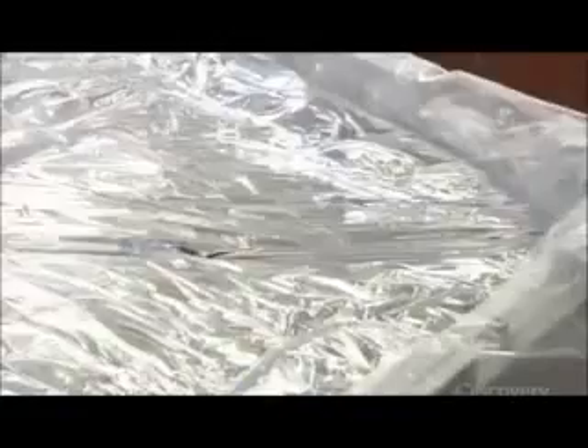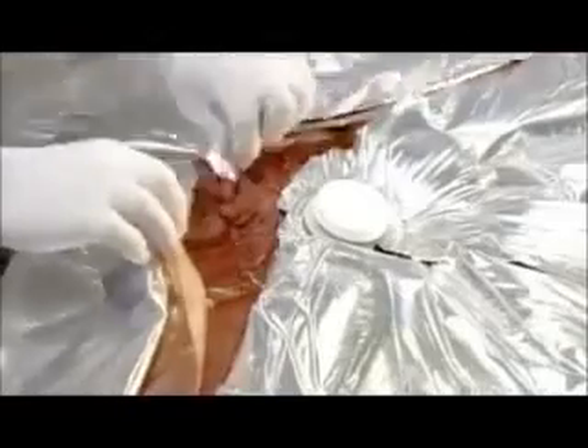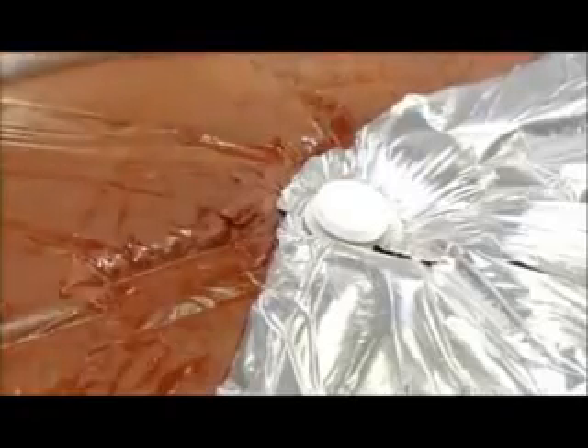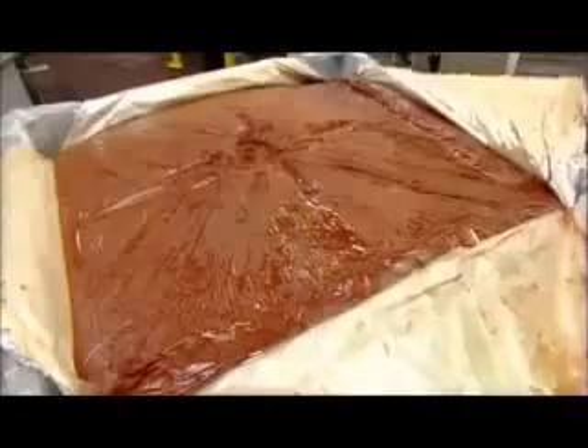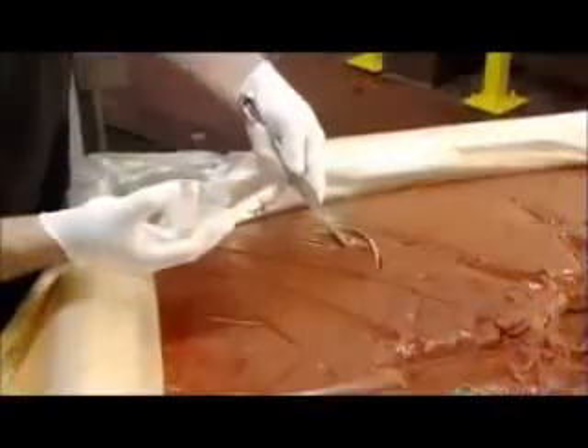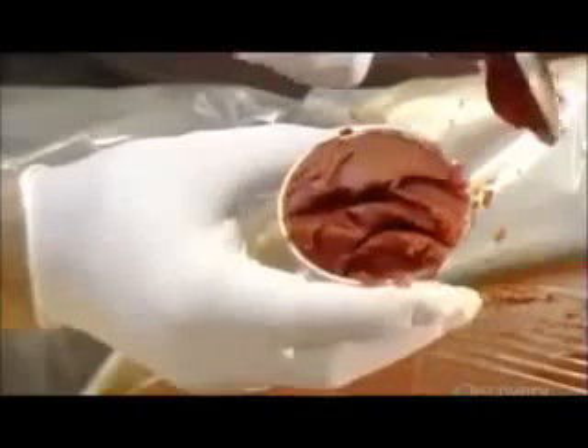The tomato paste, not surprisingly, is the base ingredient. It arrives at the plant in huge bins, which have been vacuum-packed to preserve freshness. After unsealing each bin, the factory's quality control technician scoops a sample for testing to make sure the thickness is just right.